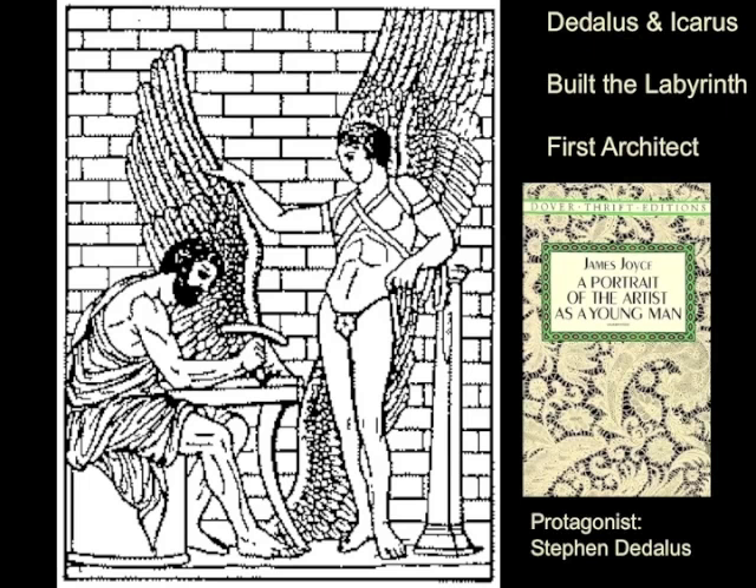The origins of architecture—or at least the mythological description of the origins of architecture—go back to the island of Crete in the Minoan civilization, where we encounter Daedalus, the first architect, the mythological first architect, father of Icarus.